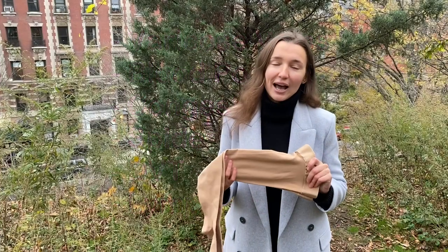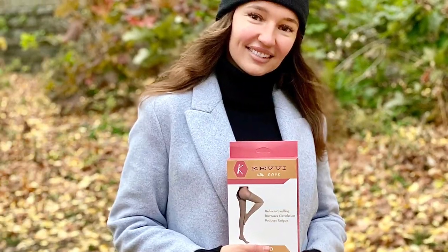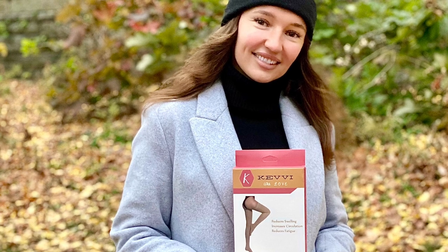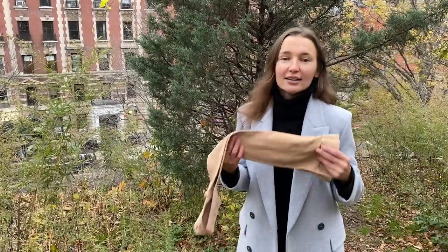You're going to be really happy with this product and I'm really, really excited to share it with the entire world. We made it with love. Enjoy KEVVI compression stockings — thank you, thank you everyone!